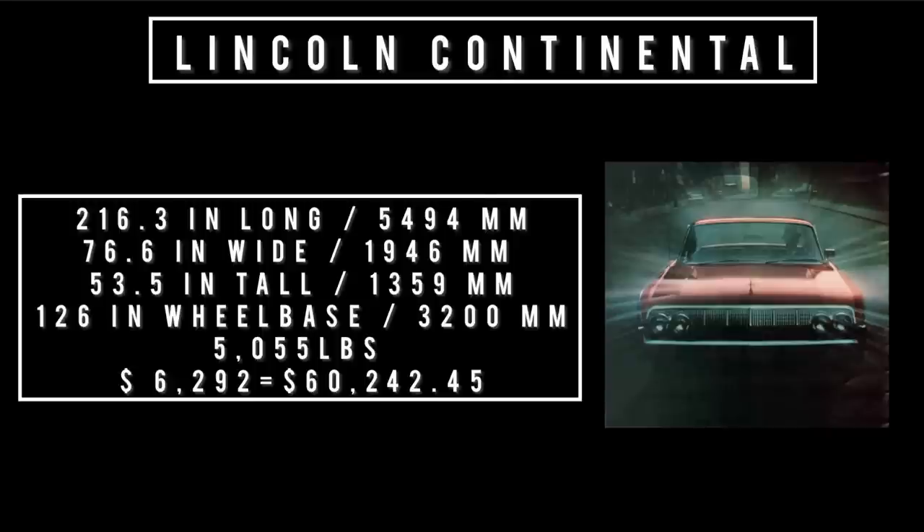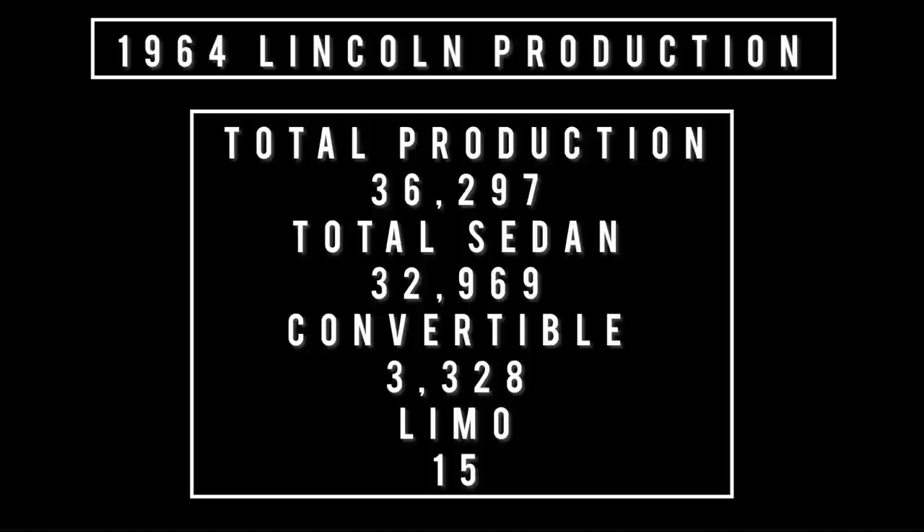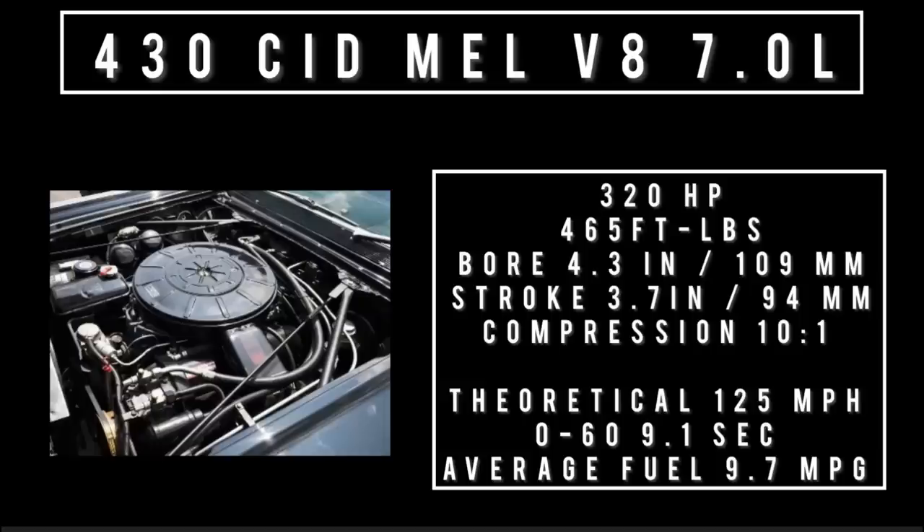Let's talk specs. 216.3 inches long, 76.6 inches wide, 53.5 inches tall. It rides a wheelbase of 126 inches and weighs 5,055 pounds. Price is $6,292, which is equivalent to $60,242.45 in 2022. Total 1964 Lincoln Continental production was 36,297 units, of which the four-door sedan variety was 32,969 units. They sold 3,328 convertibles and only 15 limos.